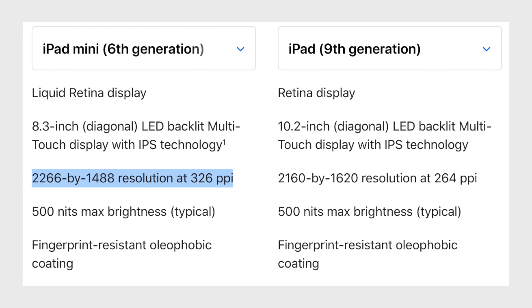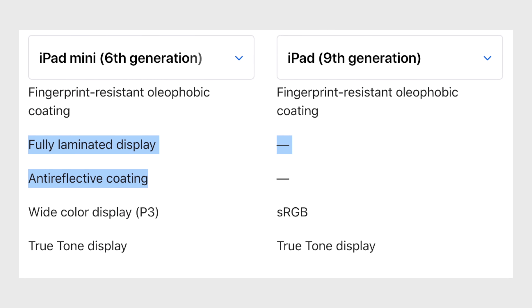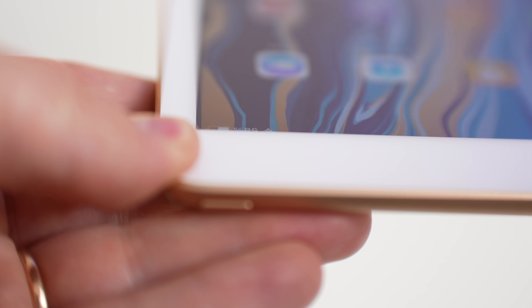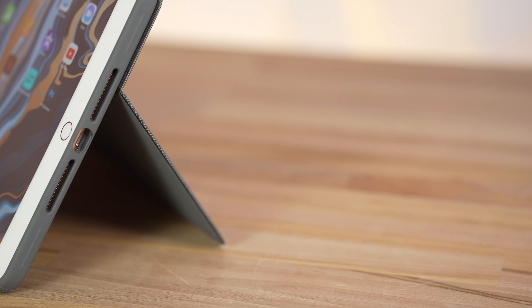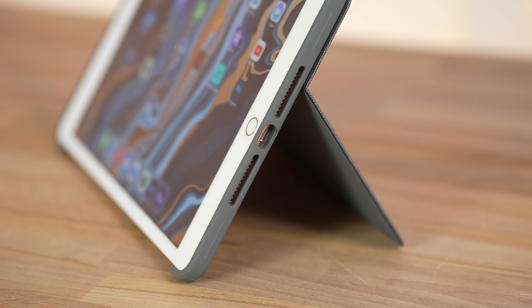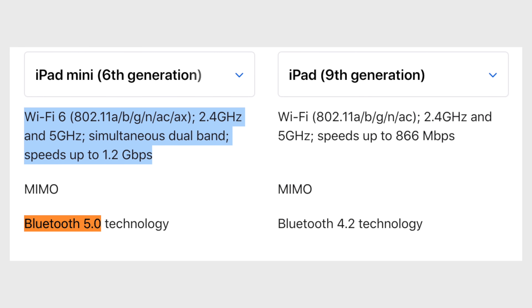The display on the Mini is actually much better, with a higher 326 ppi resolution, better color support with DCI-P3 wide color gamut, and the display has an anti-reflective coating while also being fully laminated so it doesn't have a gap between the display and the glass, making it feel more solid and giving it deeper blacks. The Mini 6 also features true stereo speakers on the top and the bottom, while the iPad 9 only has stereo speakers on one side. And in terms of wireless specs, the Mini has WiFi 6 instead of WiFi 5, and Bluetooth 5.0 instead of Bluetooth 4.2.